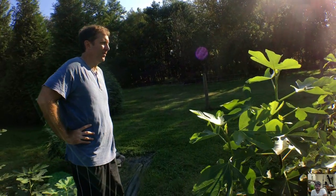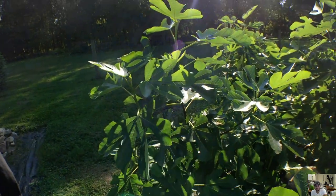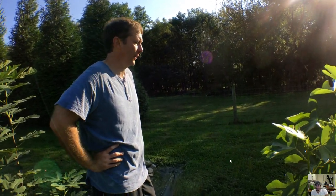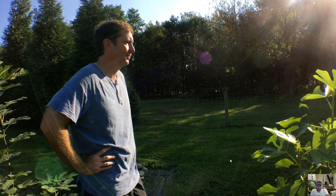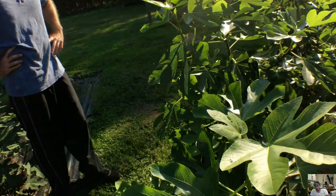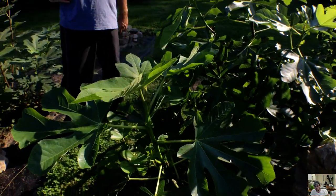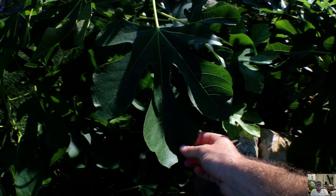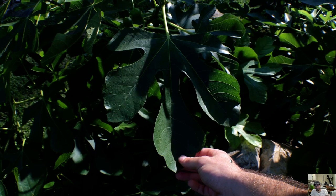By the time the frost comes around in November, they are not hardened up, they're not lignified. The first frost comes in and hits these trees pretty hard, and by the time it's late winter, the tree is probably dead. So it's really important that we're not watering our trees.